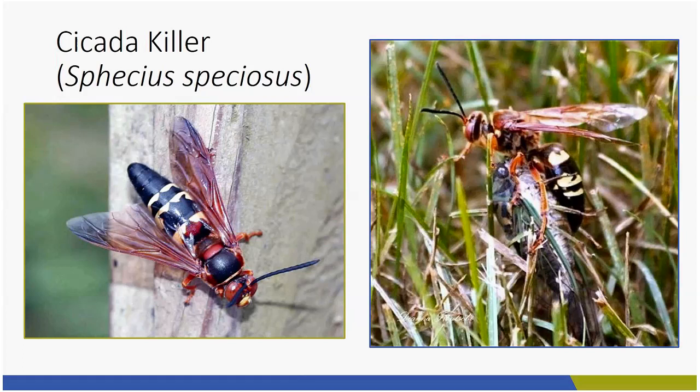Some people are scared of cicada killers because they will come up to you. But it's only the male that comes up to you, and the male is completely unable to sting. The only reason he's approaching is to make sure you're not another male. The female can sting, but only if you've handled her or disturbed her nest. They like to excavate their nest in open ground, so if you don't want them — perhaps you have a child or a dog — make sure you don't have open ground.